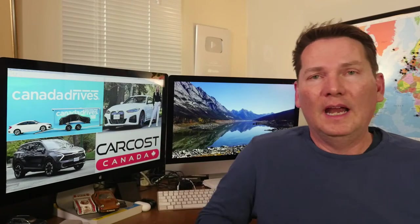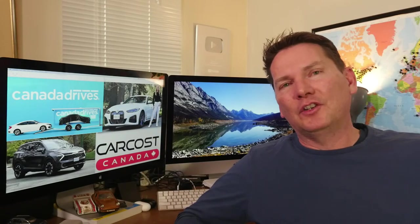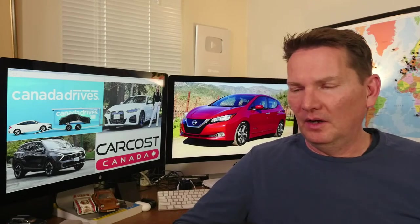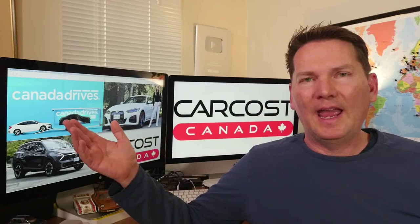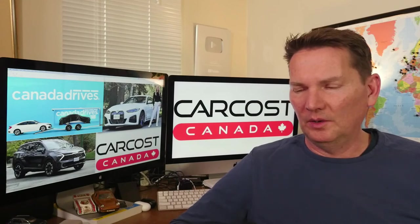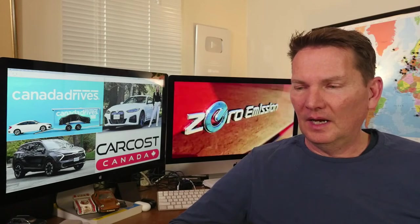We had two EVs last week — the BMW i4 and the Mach-E. The problem is I don't have a 240-volt charger at home: this house is 100 years old, with an attached garage at the end of the backyard along a laneway, so running a line there won't be cheap or easy. Having to go to a public charging station and wait is a real inconvenience — I'd much rather be able to plug in overnight.